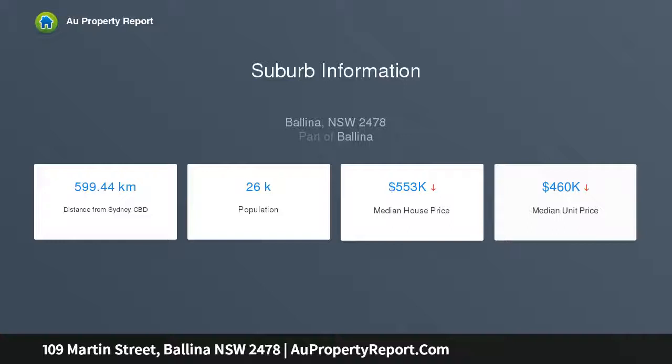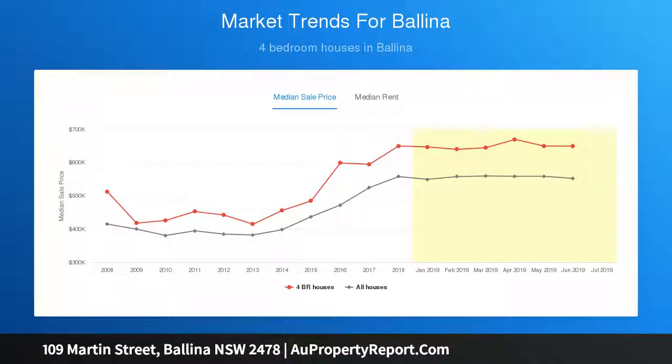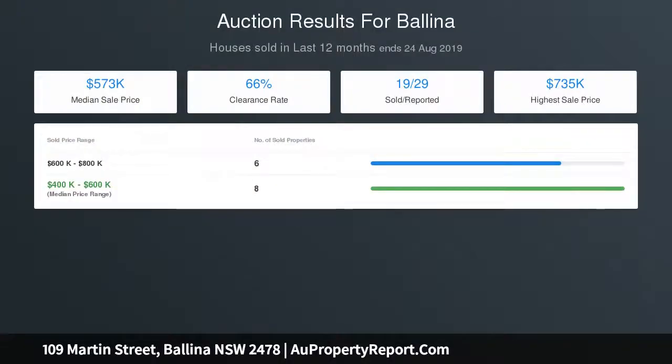Perfect for water sports enthusiasts, the flexible floor plan spans two spacious, light-filled levels, featuring three bedrooms plus a self-contained studio on the upper level. The beautiful main living area includes a large entertainer's kitchen and a splendid sunroom ideal for admiring the relaxing water views.